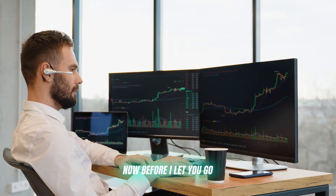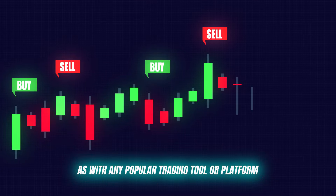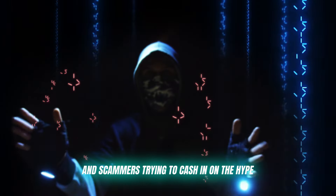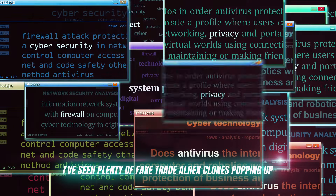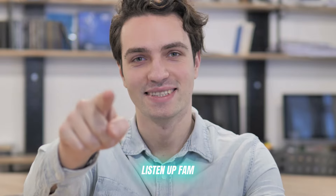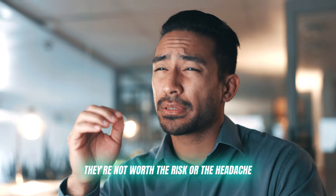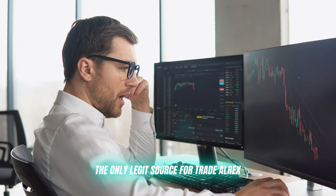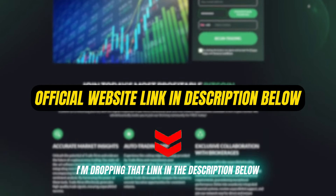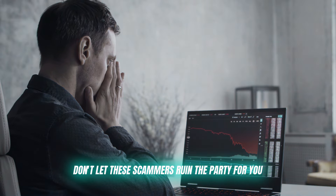Now, before I let you go, I've got to give you all a friendly warning. As with any popular trading tool or platform, there are bound to be some shady copycats and scammers trying to cash in on the hype. I've seen plenty of fake Trade Alrex clones popping up, promising the world but really just trying to trick you out of your hard-earned cash. Do not — I repeat — do not fall for any of these scams. The only legit source for Trade Alrex is the official website, and I'm dropping that link in the description below. Use that link and that link alone to create your account.